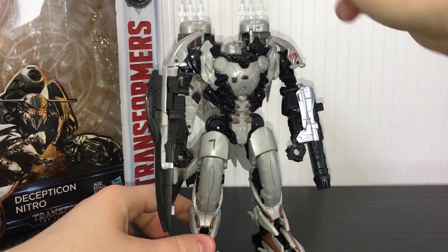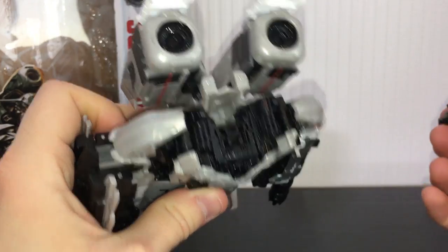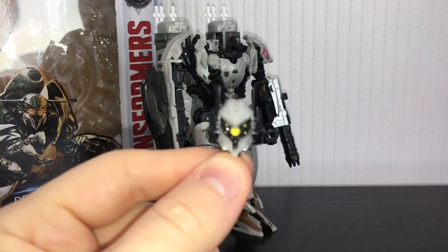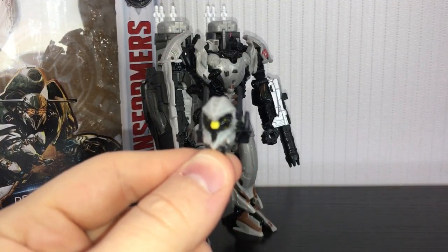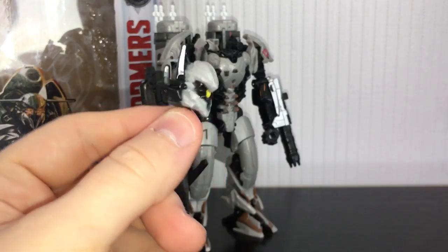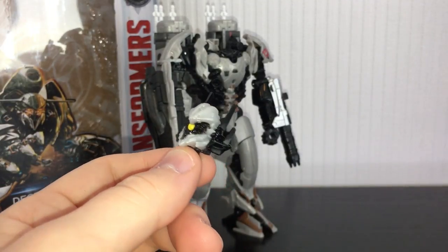Look at the head. I don't know if it's like a little Headmaster thing or if he was meant to be a Headmaster or he's going to get remoulded in the future, but his head can come off. He doesn't really have light piping — it's just painted on. But I really do dig the look of this head sculpt.